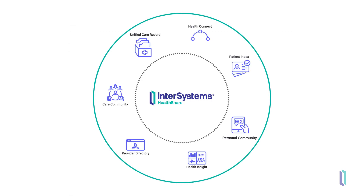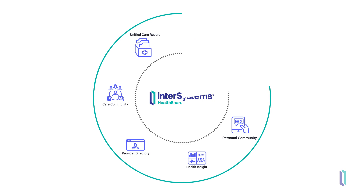HealthShare solutions can be purchased individually, but are designed to work together seamlessly to help clinicians stay informed about patient and population health, and provide the best care possible for their patients.